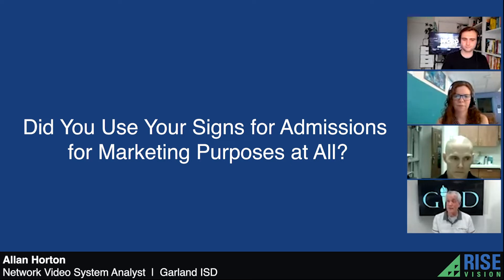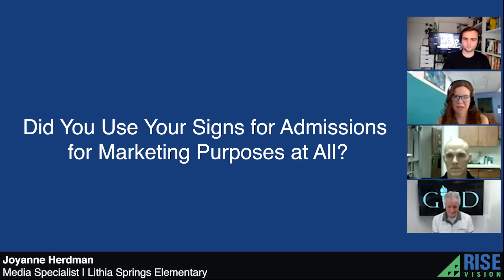All kinds of marketing purposes for getting people involved and knowing what's available to them on the campus. Our front office has all the information for new parents and that kind of thing, and they'll see that whenever they pick up their first day folder and that information.